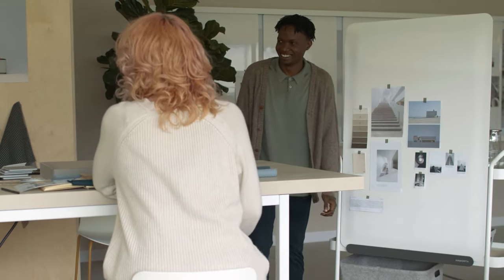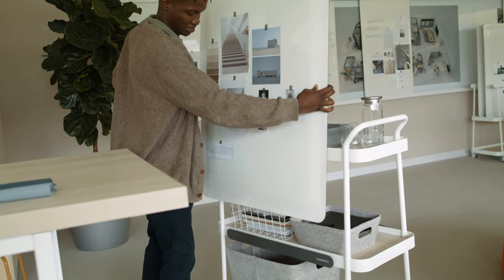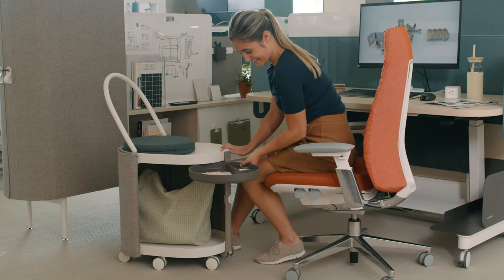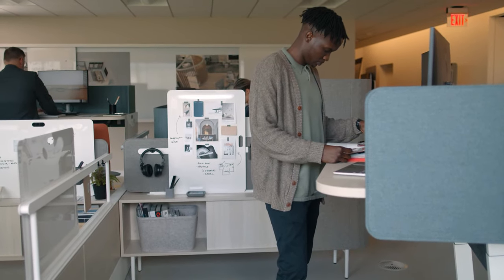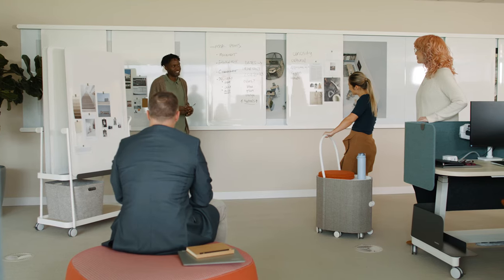Supporting collaborative team areas, Compose Echo introduces several ways to share information with analog tools such as a marker board rail system, freestanding screens, and team carts. Compose Echo's unique elements come together to provide personalization and flexibility for everyone.